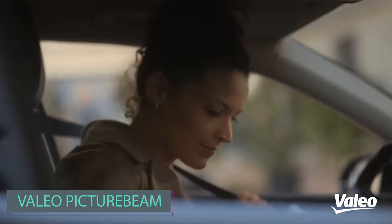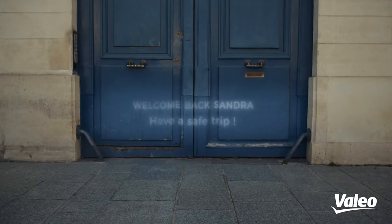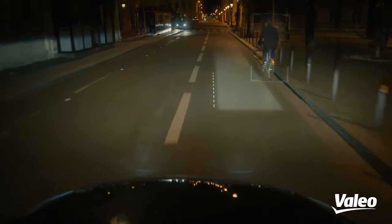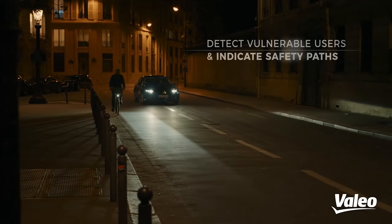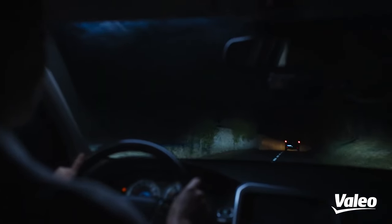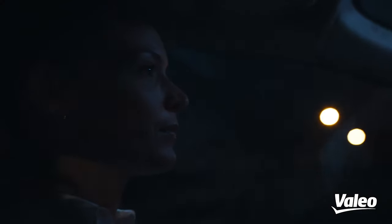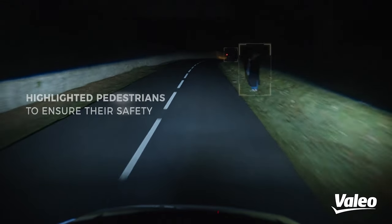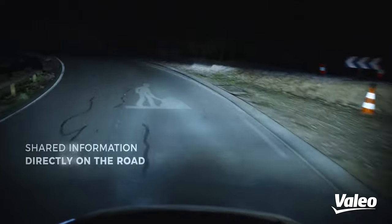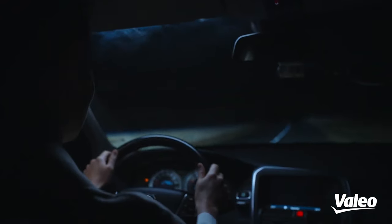Valeo refers to a specific product in automotive lighting. They have headlights designed to address fatal accidents occurring at night, which account for 72% of such incidents. Beyond just illuminating the road, they resemble virtual racing simulators. The system displays optimal routes for overtaking cyclists, projecting visible arrows for pedestrians and other drivers during turns. An added benefit is the ability to use high beams constantly without causing glare to oncoming traffic or pedestrians.